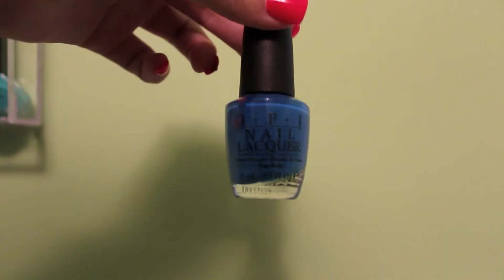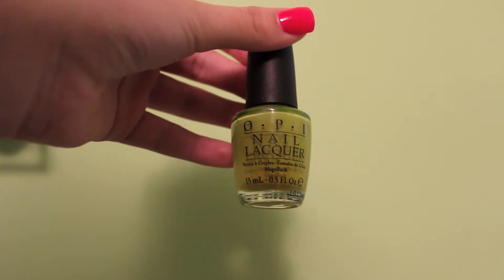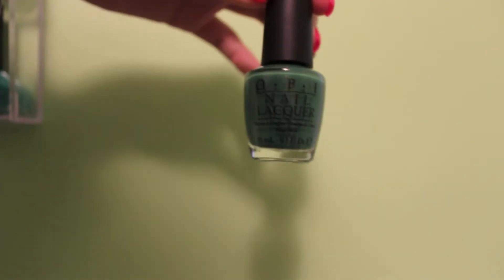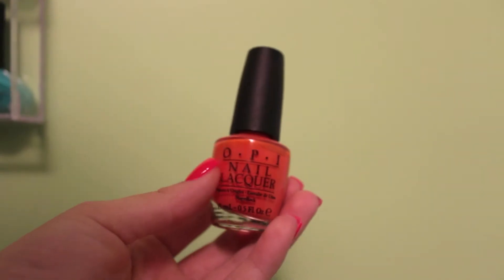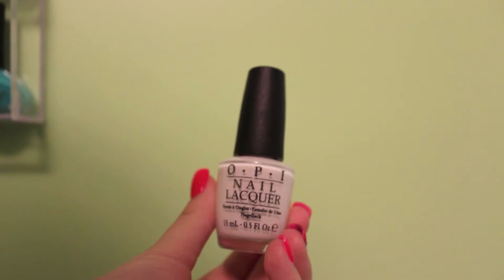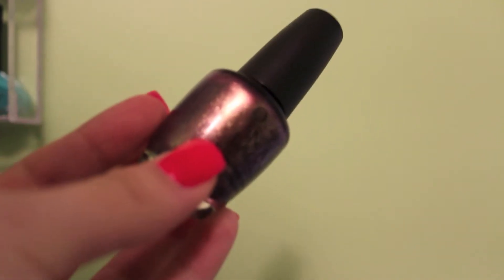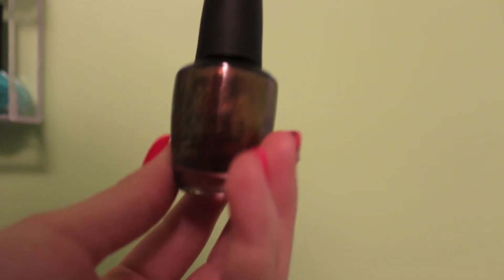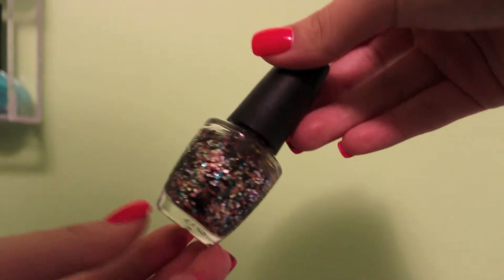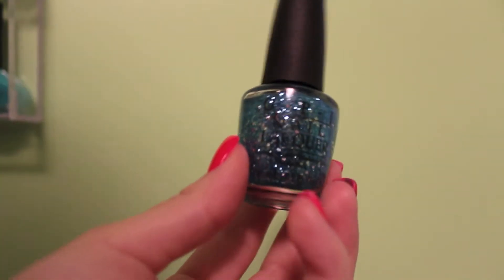Alright, let's get started. This is OPI's Orange You Glad. This is OPI Who The Shrek Are You. This is also by OPI and I'm not sure how to pronounce the name of it. Don't Mess With OPI. Hot and Spicy. This one's by OPI and called Waka Waka. Applying Snow — Black Onyx. It's My Year. Warm and Fozzy. Excuse-Moi. The Living Daylights.